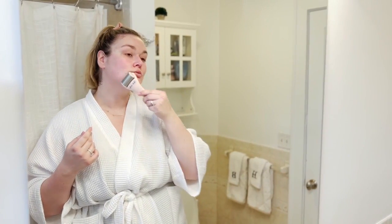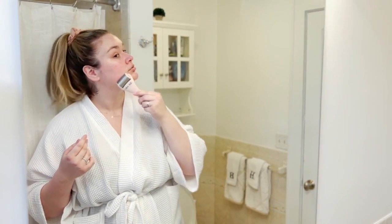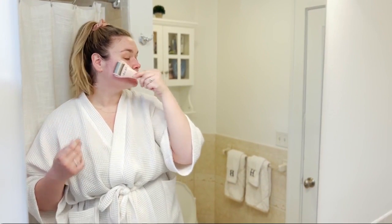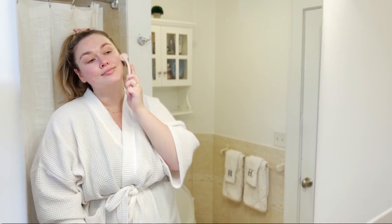Number three is an ice roller. This is something I recently incorporated into my skincare routine, but I've been loving it. Basically, I get up in the morning, take it out of the freezer, and revive my skin with it. It gives that jolt and also de-puffs from the night before.